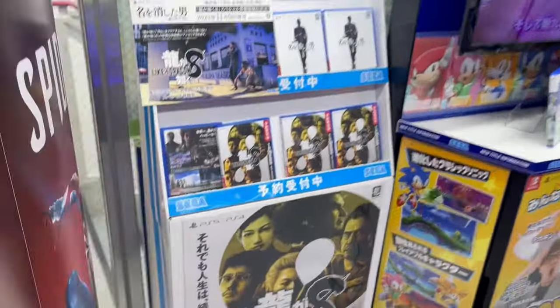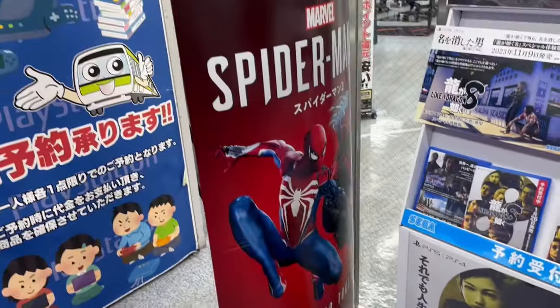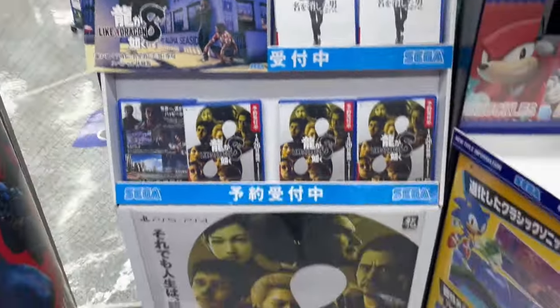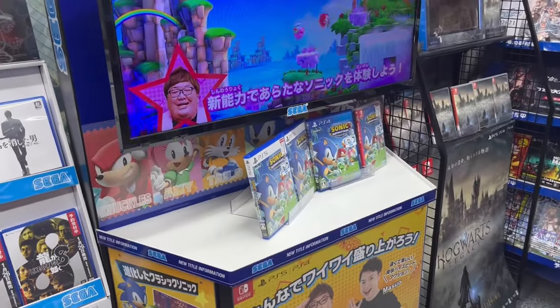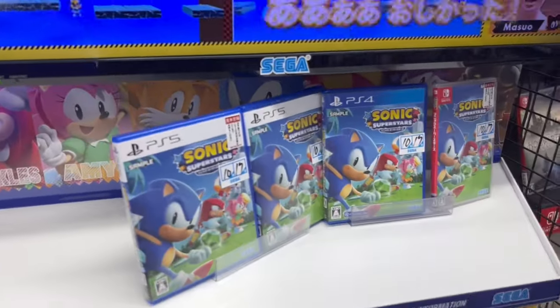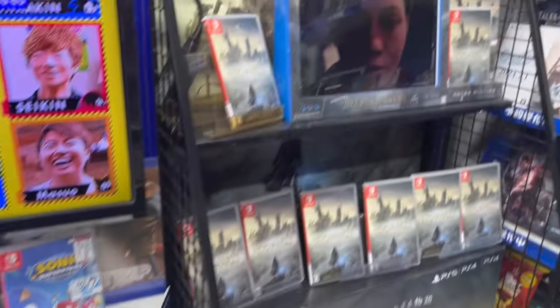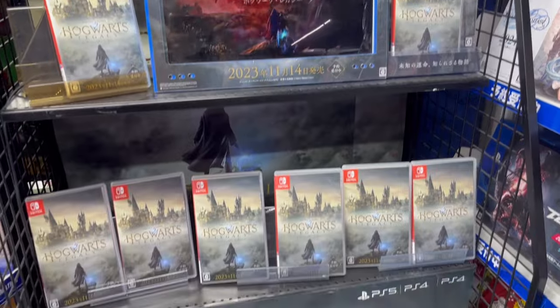We can see a Like a Dragon and Spider-Man banner there too. One thing you'll notice is in stores, all these banners have PlayStation 4, PlayStation 5, and Switch versions on display, but no Xbox, because Xbox don't print many physical games in Japan. I think Xbox should try to make it easier for publishers to make physical games, because we've seen all these games advertised with no Xbox logos in them.